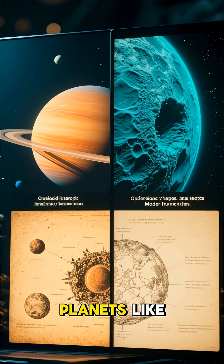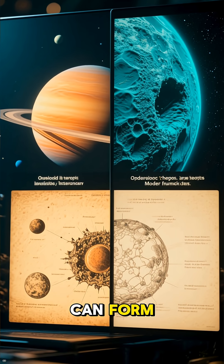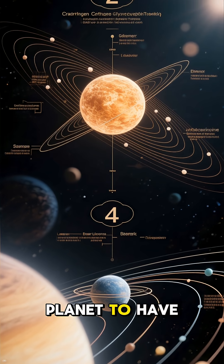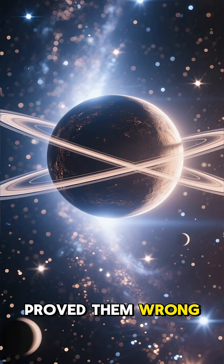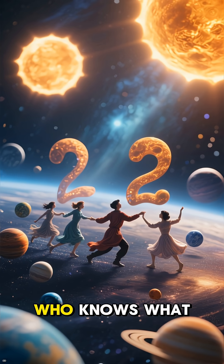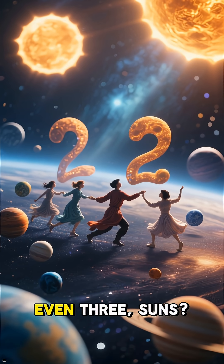The discovery of planets like Kepler-16b challenges our old ideas about where planets can form. For a long time, scientists thought the gravitational chaos of a binary star system would make it impossible for a planet to have a stable orbit. But Kepler-16b proved them wrong, opening up a whole new realm of possibilities for finding other strange and wonderful worlds. Who knows what other incredible planets are hiding in the cosmos, orbiting two or even three suns?